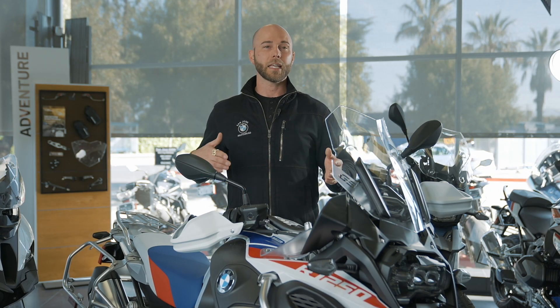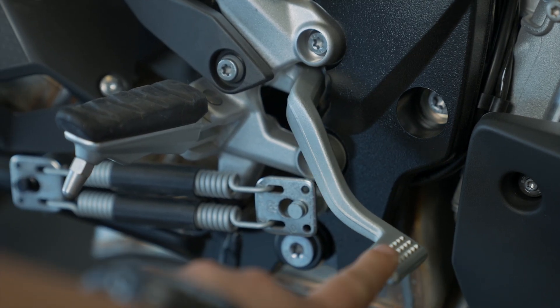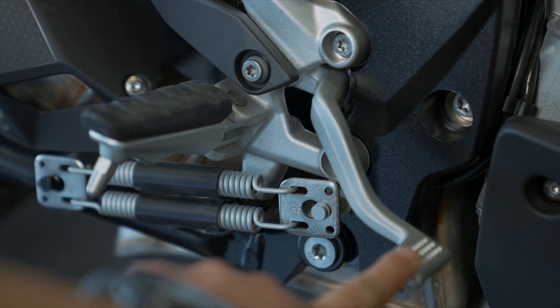What that does is it reduces that stopping distance and keeps the bike in a nice straight line. Now, when we say partial, what that's also referring to is that when you apply the rear brake, it's rear brake only.